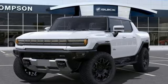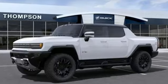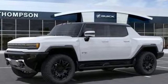GMC — professional grade vehicles suited to fit your needs. See what it can do for you when you take it for a test drive.